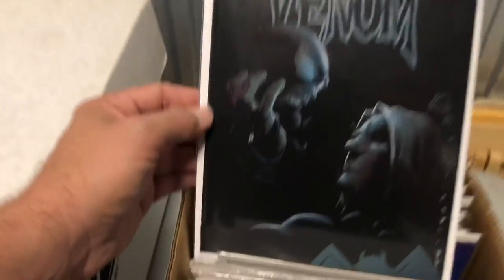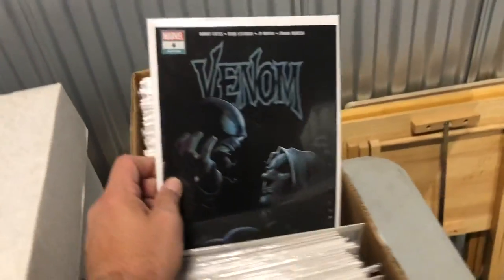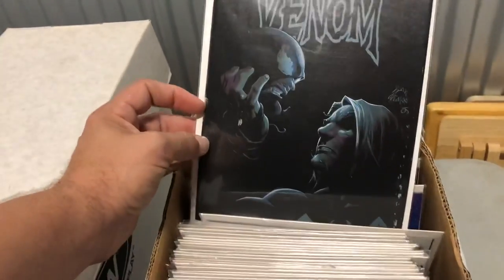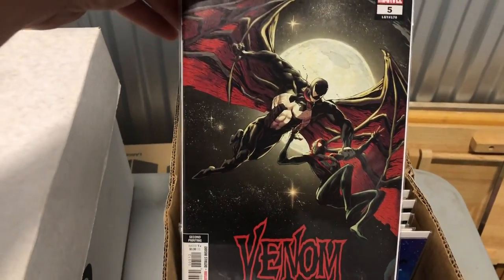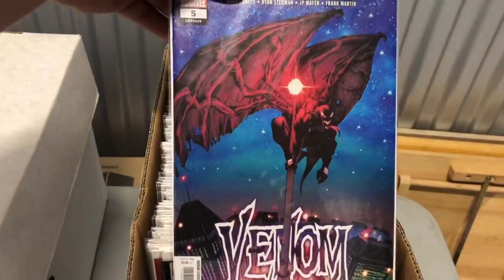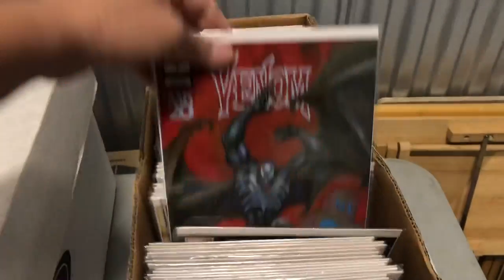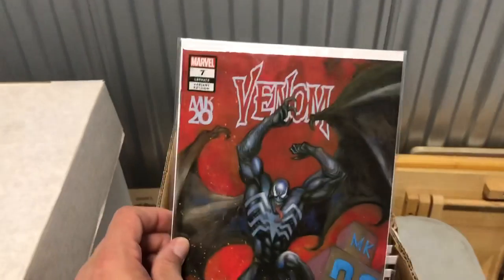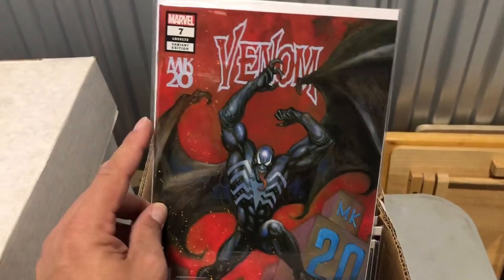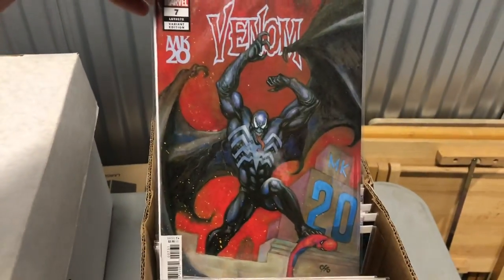Too bad. I only picked it up for like a dollar a couple years ago at Comic-Con. I'd be lucky if it grades an eight, but it's better to have it than not. Venom five — that's a cool cover. Six. That's a nice one. Venom seven variant — it's the first cameo appearance of Dylan Brock. It's a really cool cover — that one might be worth sending in. I got two of those. That's pretty sweet.